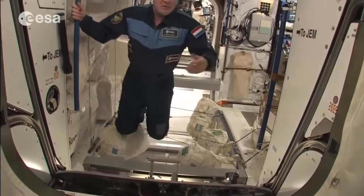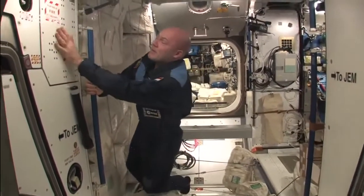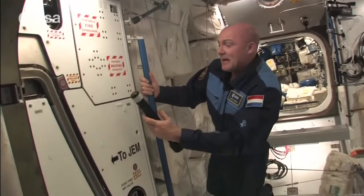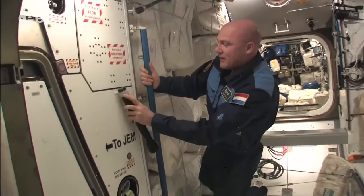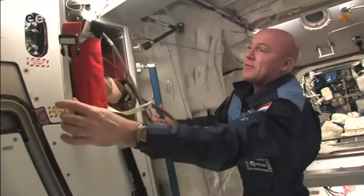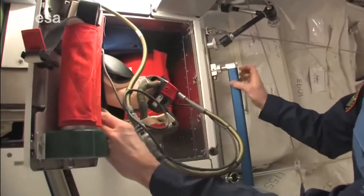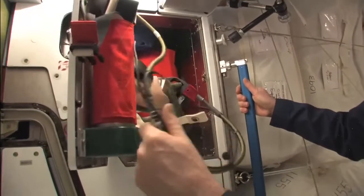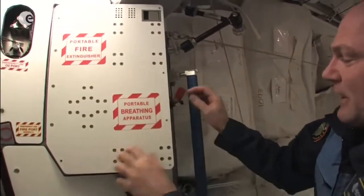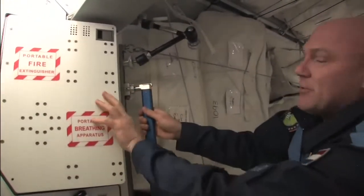On the subject of emergency cases, we have equipment for emergencies throughout the station. If you lose the lights, we have flashlights. We also have oxygen bottles with masks and fire extinguishers at many places on the station. Luckily we haven't needed them yet, but we do have fire drills.